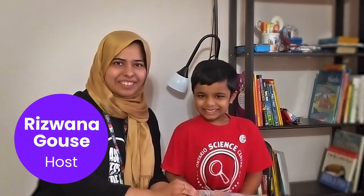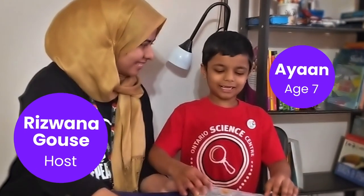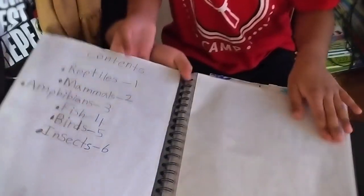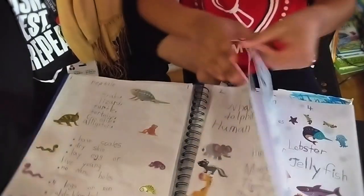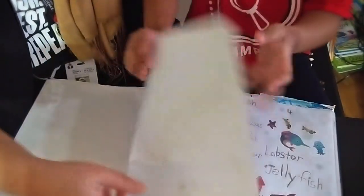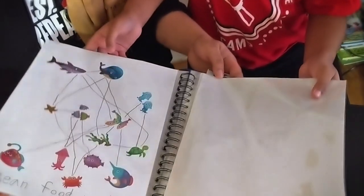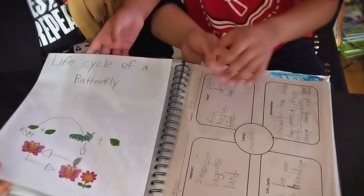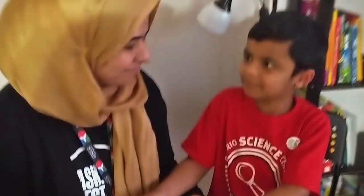Hello friends, I'm Rizwana from the Ontario Science Centre and this is my son Ayaan. I'd like to share with you a book about animals. This is a contents page, this is a reptile page, this is an animal page, this is an amphibians page, this is a fish page, and this is an ocean food web, and this is a bird's page, and this is an insect page, and this is a life cycle of a butterfly. Hope you have a wonderful summer.